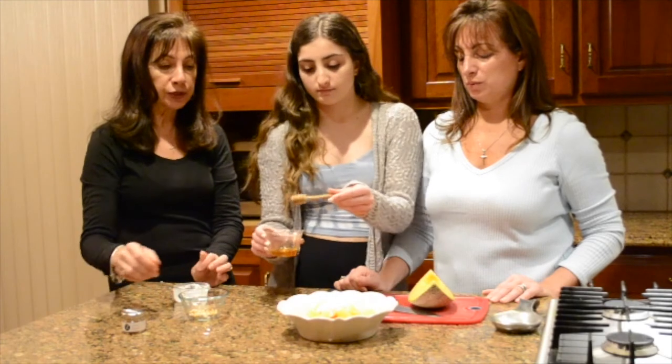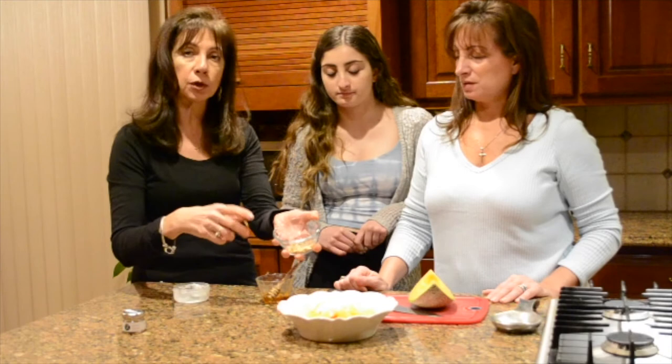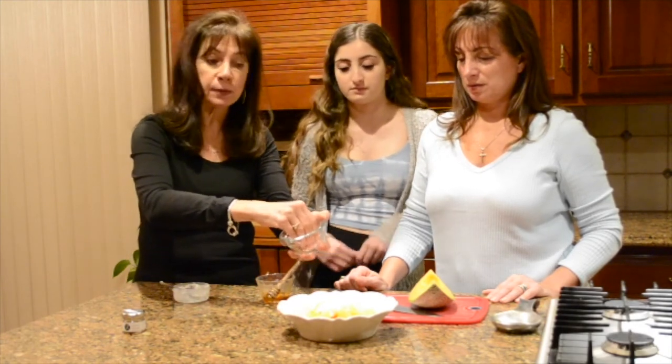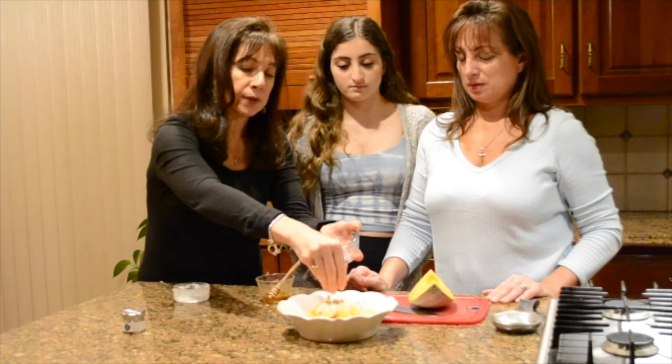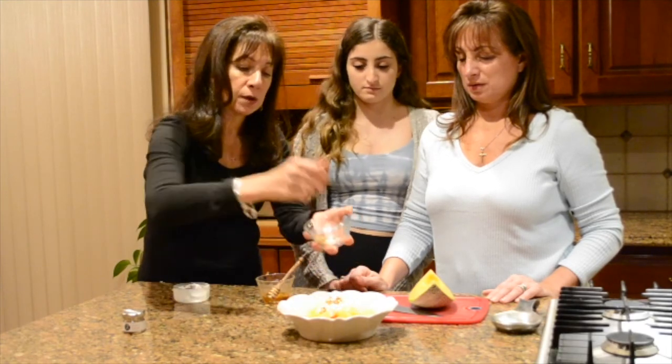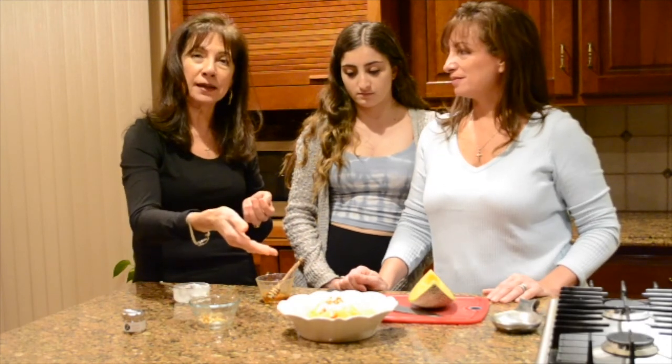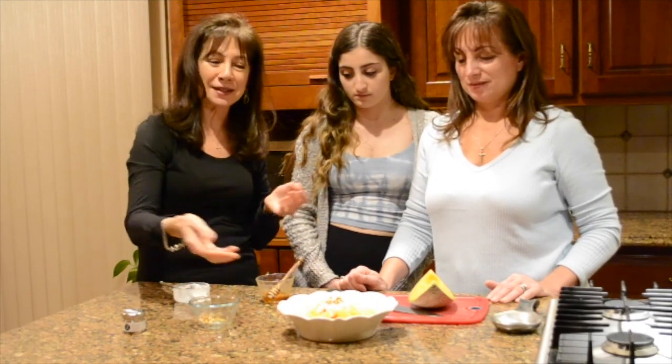Once you drizzle that over the top, you can get yourself some nice toasted nuts. We like to use walnuts, but you can also use almonds or cashews, or if you prefer, sesame seeds. Put that right over your yogurt, and then you'll have melon with Greek yogurt and thyme honey with nuts — Greek island style.